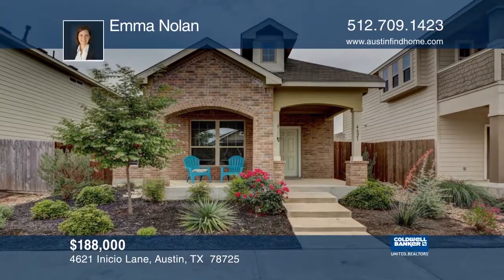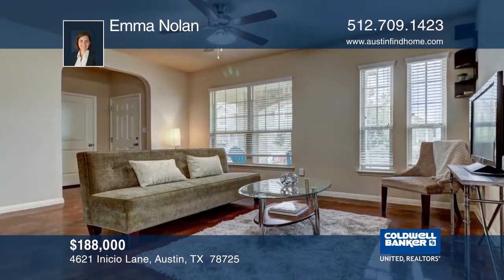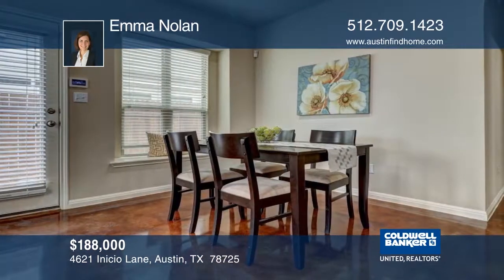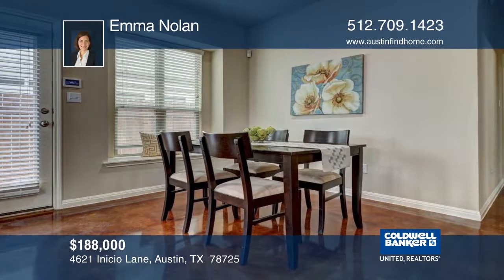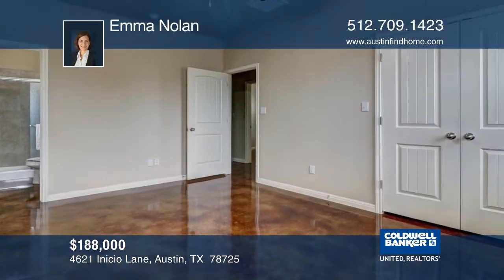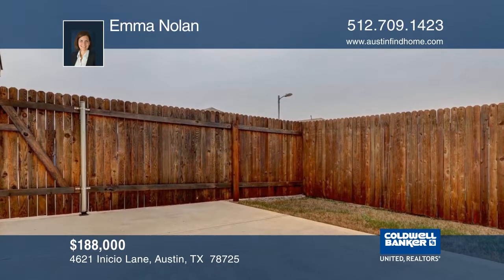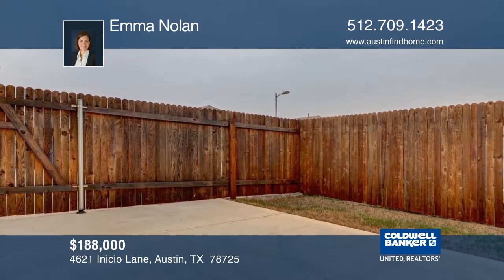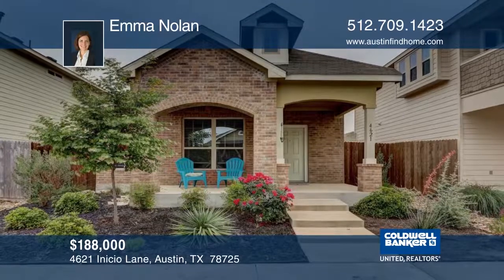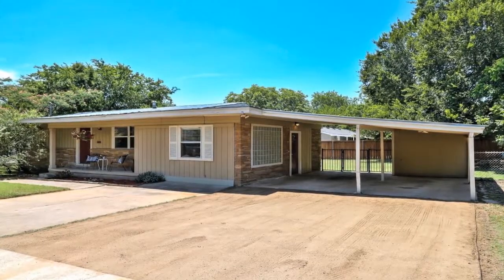This three-bedroom, two-bath single-story home boasts a large front porch and an open floor plan. Glossy stained concrete floors greet you as you come in the front door. The wide-open kitchen has a large island and pantry, and the refrigerator and full-sized washer and dryer convey. This home has a one-car garage pushback and fits two cars in the driveway. There's also a large patio for entertaining. Parking can be accessed from the alley in the back of the property. See it today with Emma Nolan.